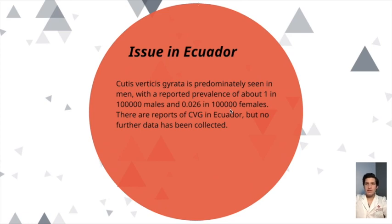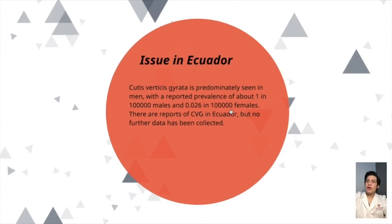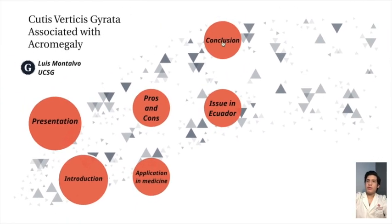Regarding the issue in Ecuador: CVG is predominantly seen in men, with a reported prevalence of about 1 in 100,000 males and 0.026 in 100,000 females. There are reports of CVG in Ecuador, but there is no further data about this problem in Ecuador.